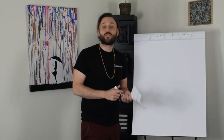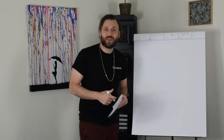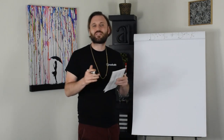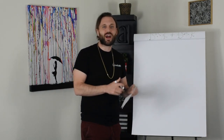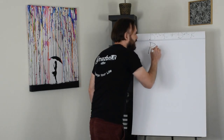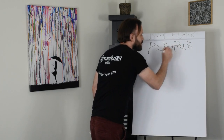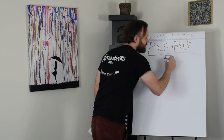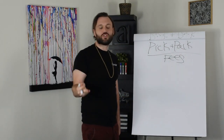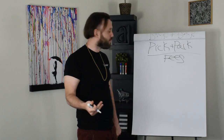Welcome back everyone. In this video we're going to cover pick and pack fees, also called shipping fees. It is the fee that Amazon charges you to ship your product through Fulfilled by Amazon, through FBA. So I'm just going to write that up here so we all know what we're talking about — we are discussing pick and pack fees. This is the money Amazon charges you to sell their product to the end consumer using their fulfillment network.